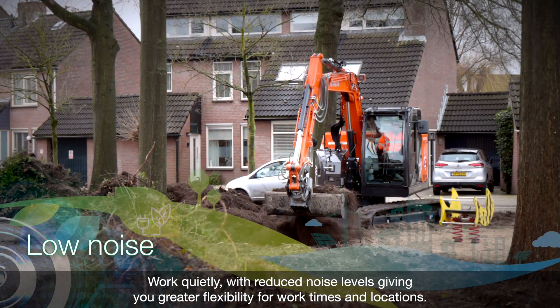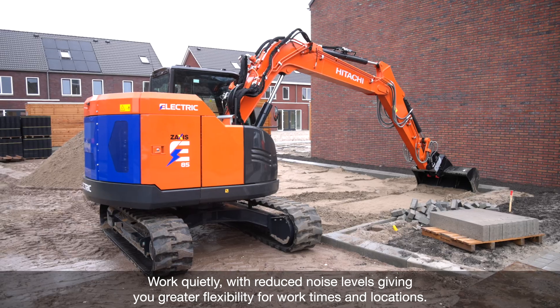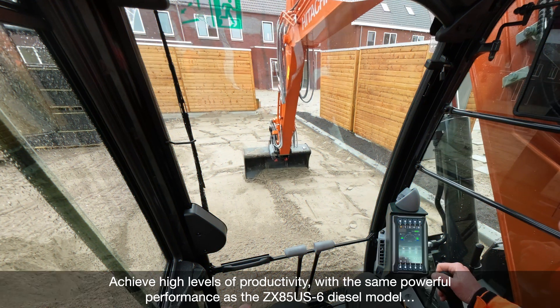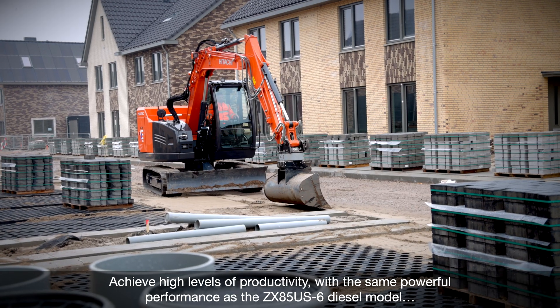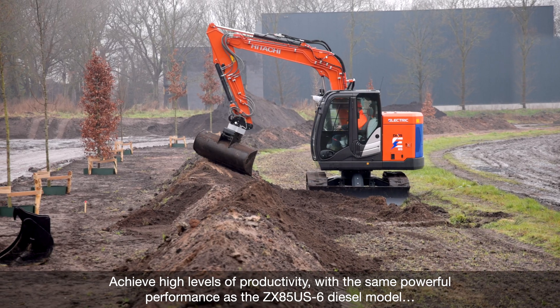Work quietly with reduced noise levels, giving you greater flexibility for work times and locations. Achieve high levels of productivity with the same powerful performance as the ZX85-US-6 diesel model.